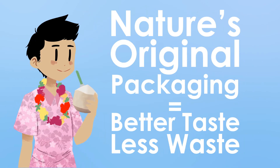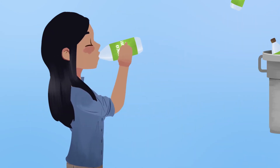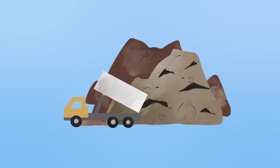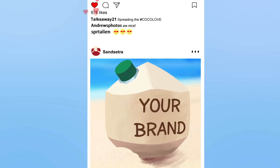Number two: drinking from nature's original packaging eliminates plastic bottles and wasteful processing that affects our oceans and landfills. Number three: tapped and branded coconuts are free viral marketing tools that act as mini billboards for your brand.